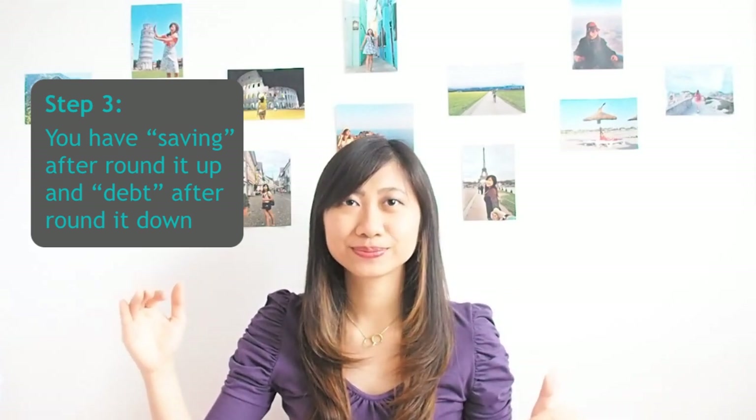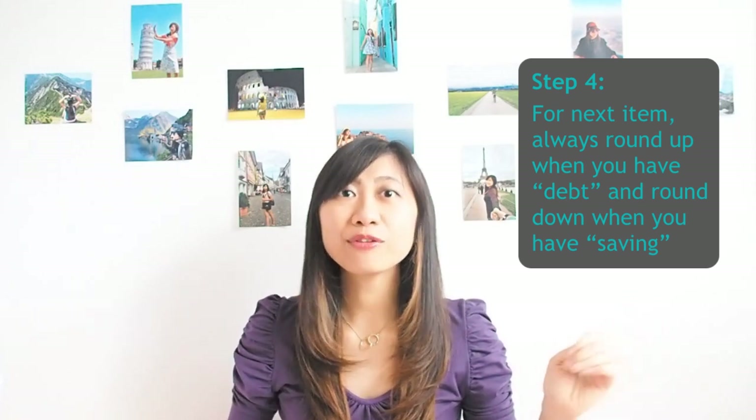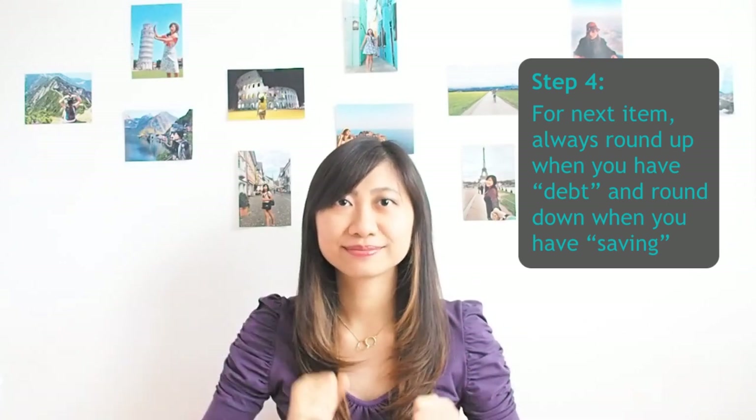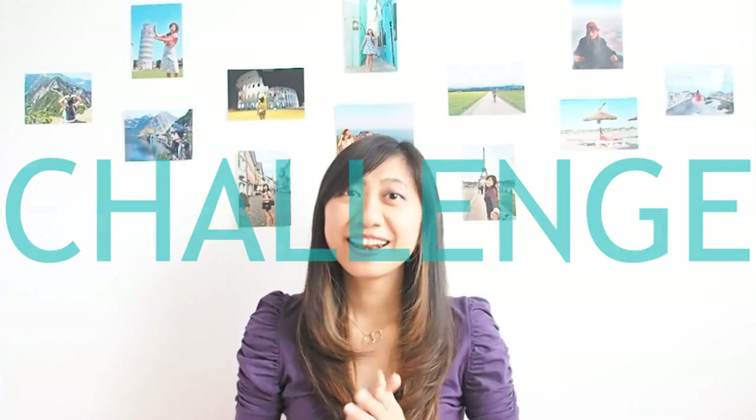Fourth, for the next item always round up when you have a debt and round down when you have a saving. Now I have a challenge for you — try these methods on your next shopping trip, whether grocery shopping or any other shopping like clothes. The best practice is grocery shopping because you buy more items and need to calculate faster.